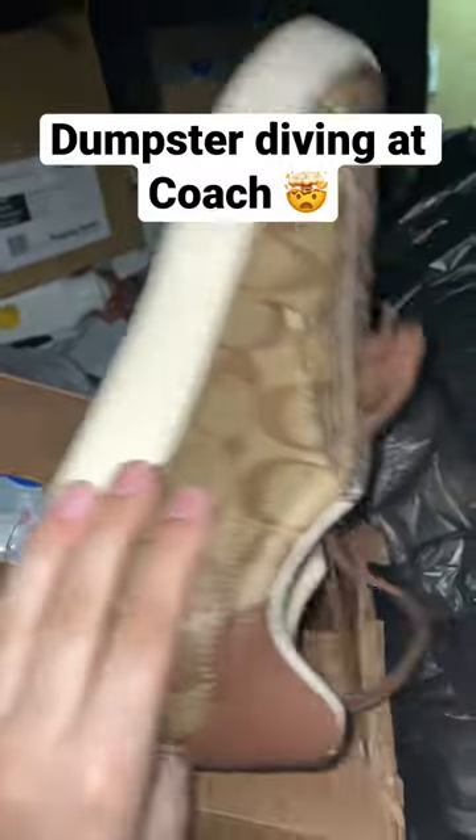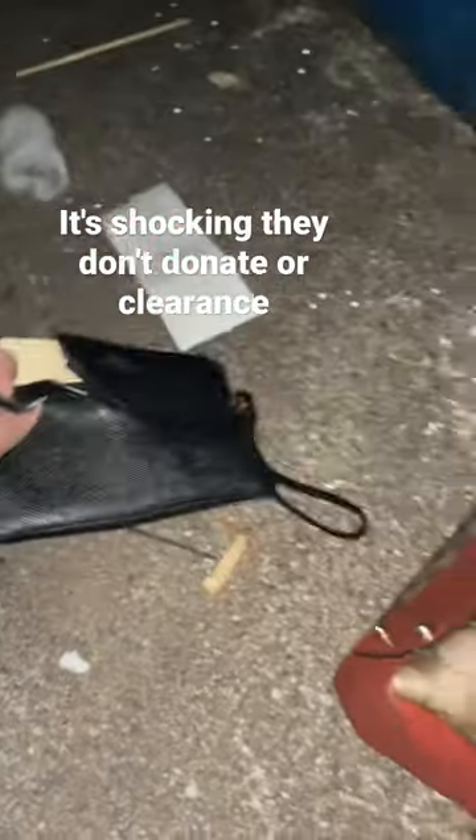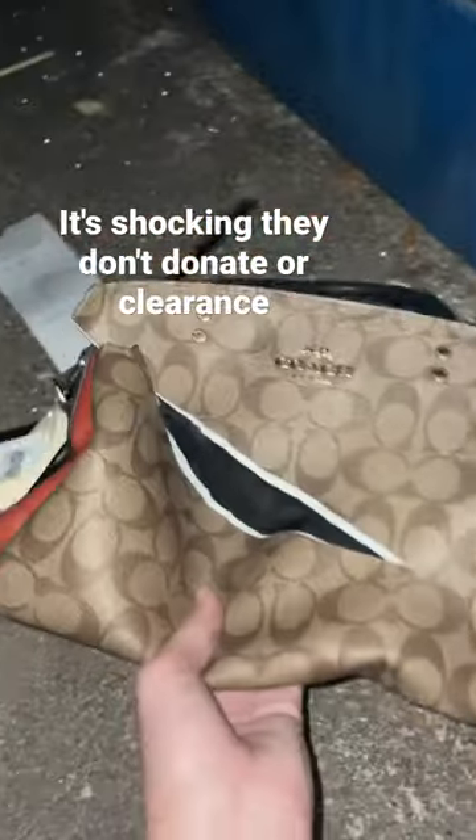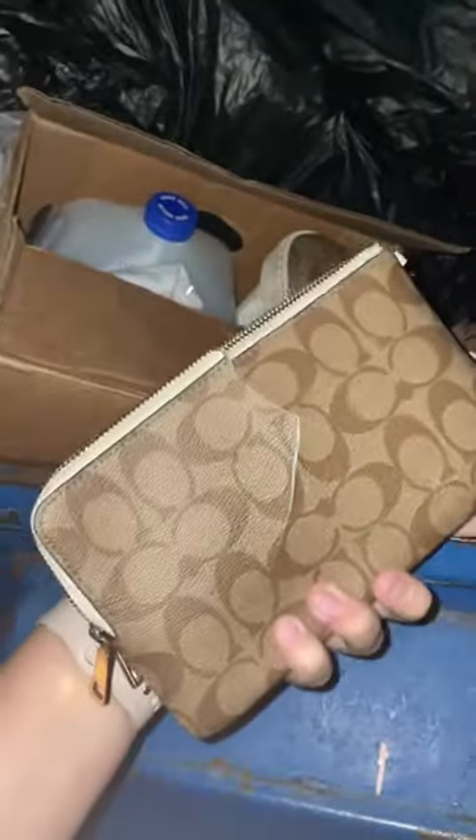This is what Coach's dumpster looks like. They slash everything up — some cute, super cute things — but they slash them so you can't resell them or try to return them for money. They had a bunch of purses and stuff. Seriously, look how cute this could have been.